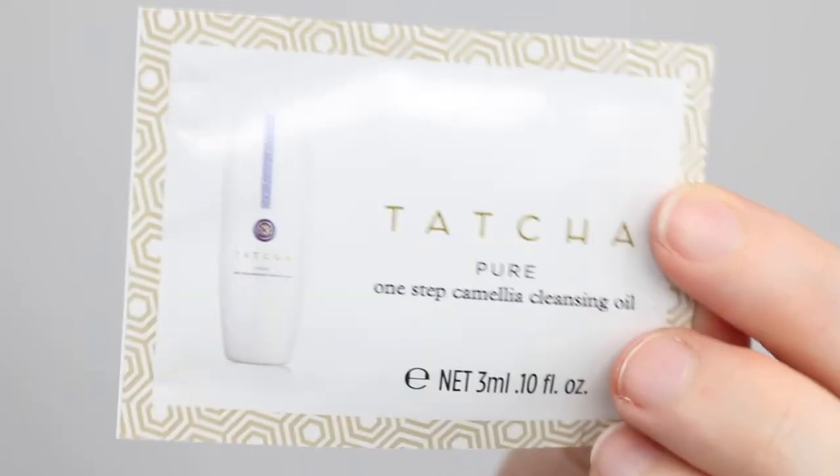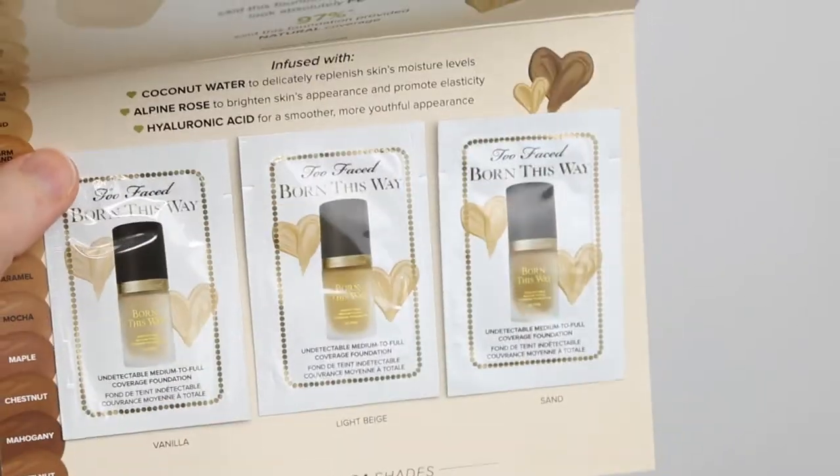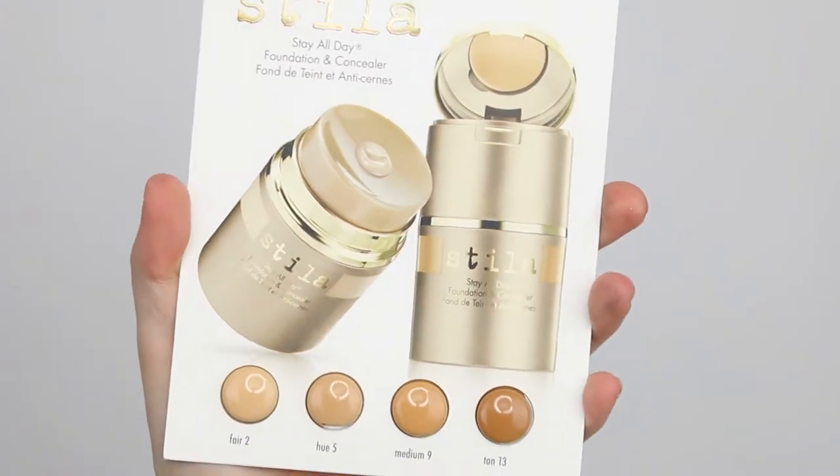I also got three samples when you order online with Mecca. I got the Tatcha Pure One-Step Camellia Cleansing Oil, the Too Faced Born This Way undetectable medium-to-full coverage foundation — I really want to try this one so I'm happy I got a sample — and the Stellar Stay All Day Foundation and Concealer. If you go into store you can ask for samples and they're more than happy to give them out — staff are actually encouraged to give out samples, so don't feel bad asking.